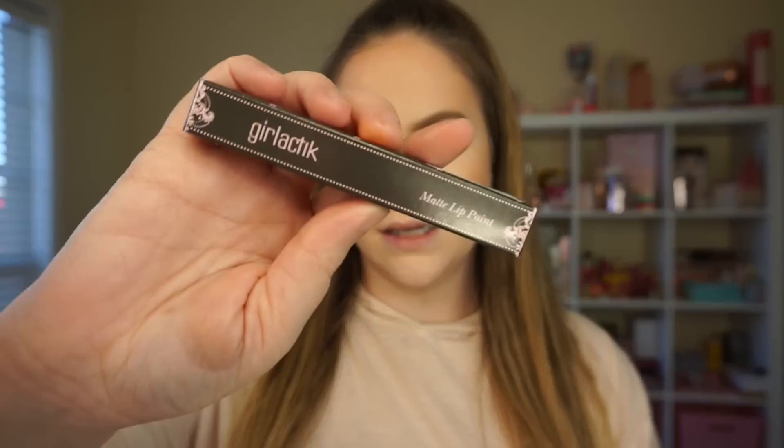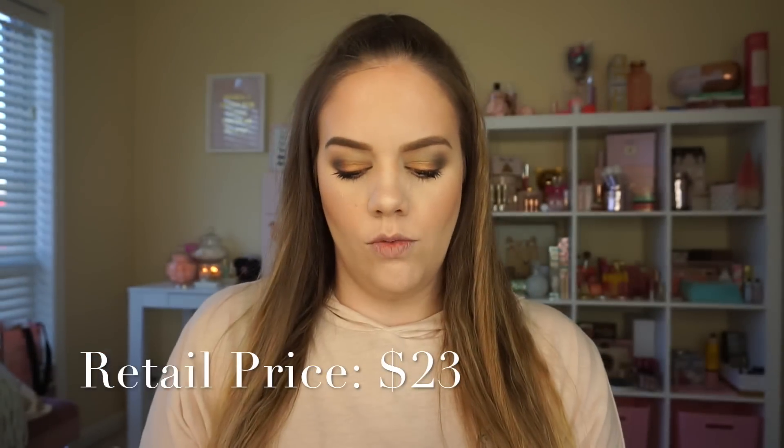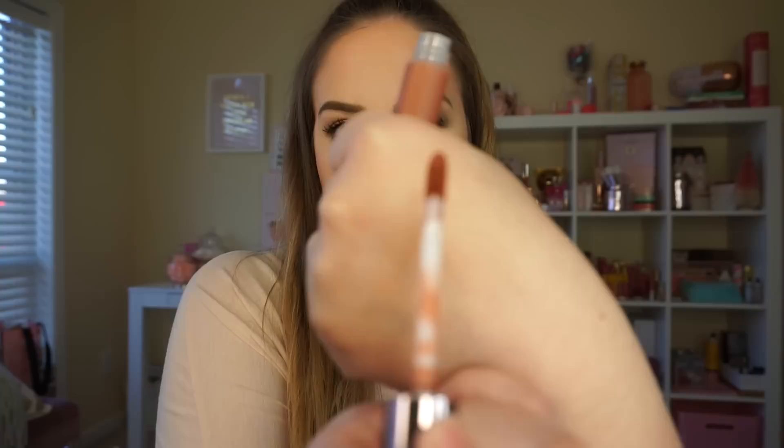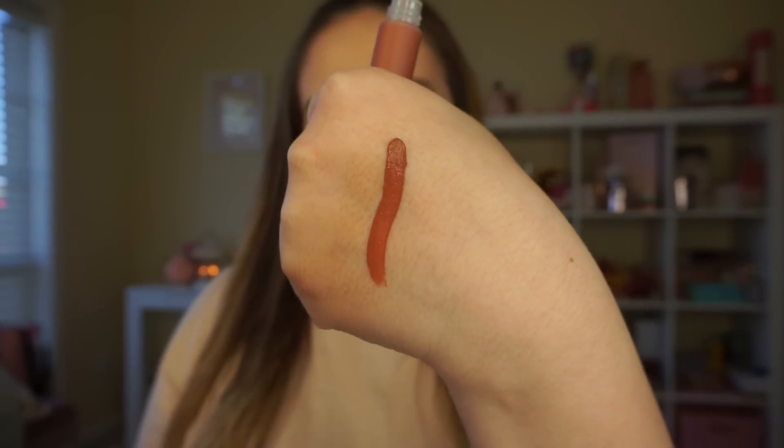The last thing in my box is the Girl Lactic lip paint — it's a matte one. I have to admit I was really hoping to get the Grande Lips that I saw a lot of people getting, because they were getting bold colors and I love those lip plumpers, but we're not going to be choosy. I've never tried this brand, so it does give me the opportunity to try something new. I got the shade Posh — we'll swatch it really quick. This feels very matte and it dries really quickly, so if you love a true matte liquid lipstick that dries fast, there you go.